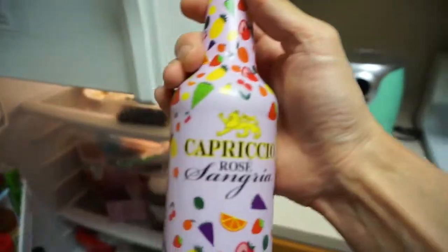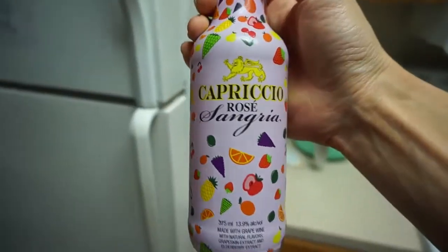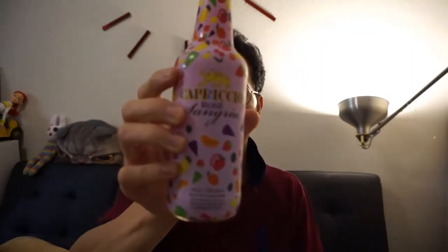Alright, I'm back at home now. Let's break this out and try a cold bottle of this Capricio Sangria Rosé. It's a twist-off cap, just like their other sangrias, and it's got that distinct fizzy kind of a mist coming out of the top of it.